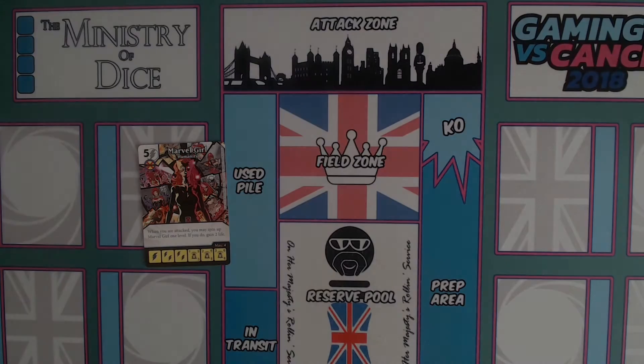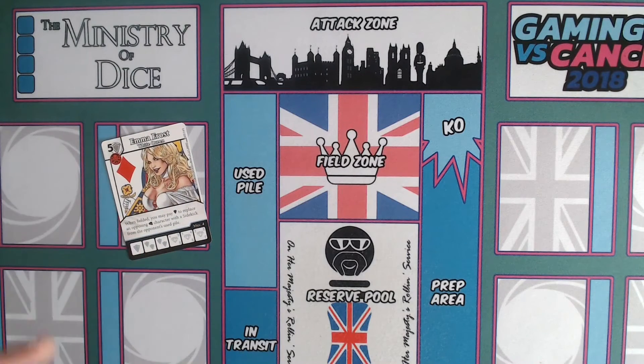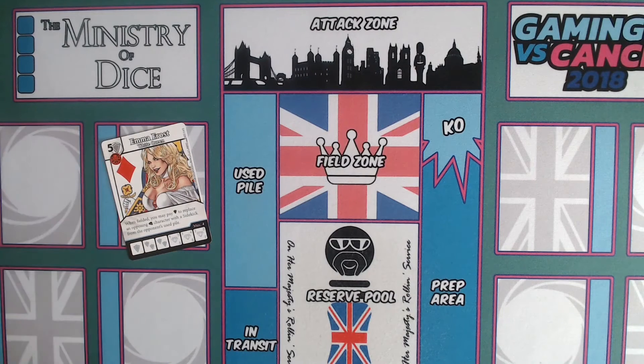The next card in the set is Emma Frost — White Queen. She's a five-cost shield with villain affiliation — the old Hydra villain symbol. Her game text reads: 'When fielded, you may pay a shield to replace an opposing fist character with a sidekick from the opponent's used pile.' Let's talk about how she's involved and why she's significant to include in this set.